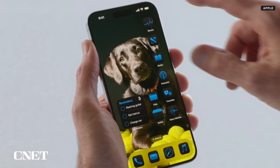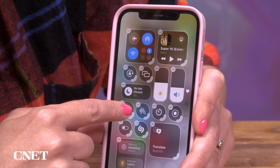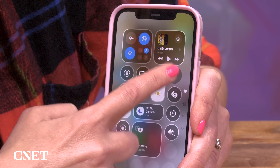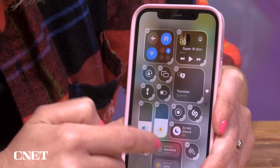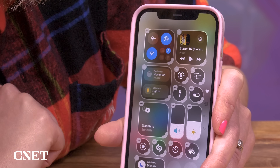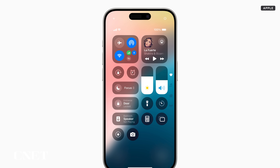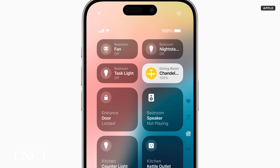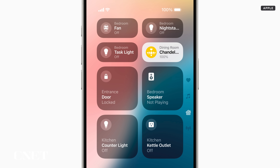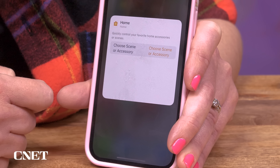iOS 18 also gives you a lot of control over the Control Center. You can place shortcut buttons in any order your heart desires, putting the things you care about most up high. You'll see new shortcuts like a translation one, and third-party apps can now make their own control shortcuts. There are four pages of controls — keep scrolling and you'll find a whole section for media controls, and then another page for smart home controls. It's almost like you don't need the Home app anymore, and you can even make shortcuts to specific scenes like mood lighting.